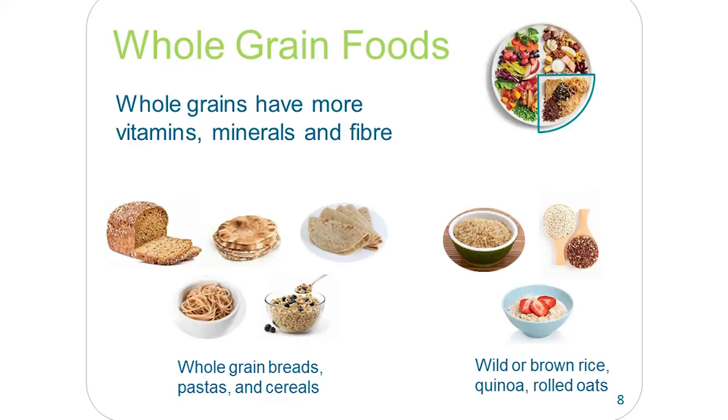Whole grains are really important as well. Eating whole grain foods — which are higher in fiber — helps reduce your risk of stroke, colon cancer, heart disease and type 2 diabetes. And as mentioned, choosing plant-based protein foods more often is part of the message. Examples of whole grain foods include whole wheat pasta, pitas and tortillas, brown rice and oatmeal — good choices to get those whole grain foods.